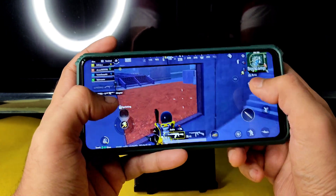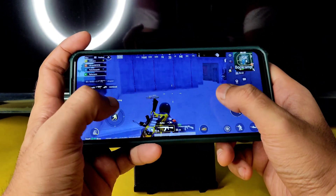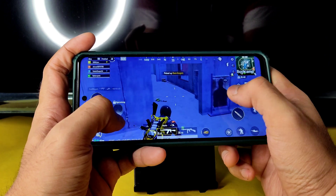It's smooth enough guys — it also depends on your room temperature, so keep the device cool.